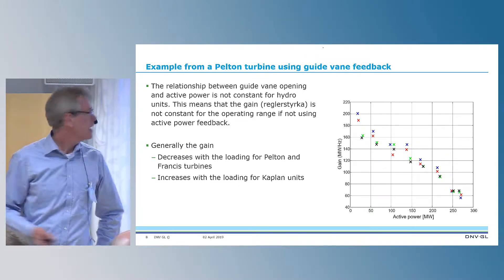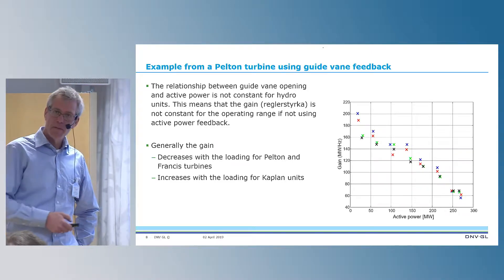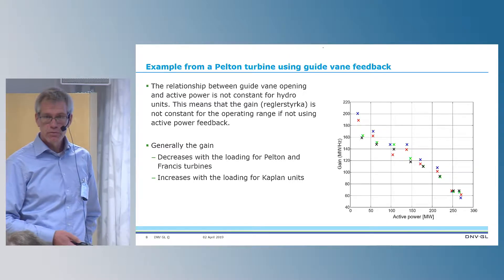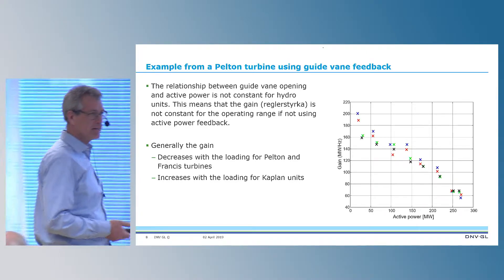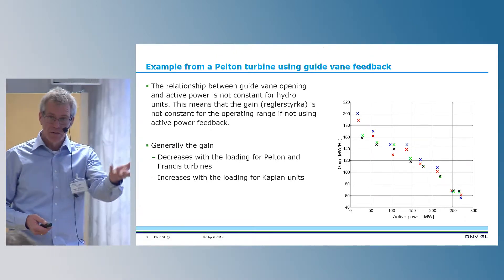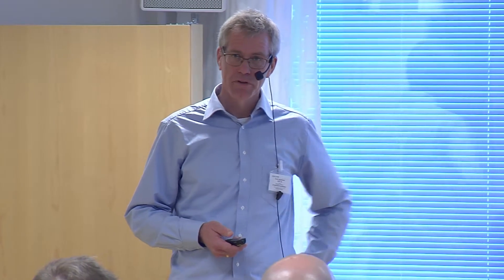Generally, when looking at hydropower, the gain — the megawatt per hertz, or reglerstyrka as we say in Sweden — decreases with loading for Pelton and Francis turbines, whereas it is the opposite for Kaplan turbines, if we are using the guide vane as the feedback signal. If we use active power as the feedback signal, we will have a constant megawatt per hertz.